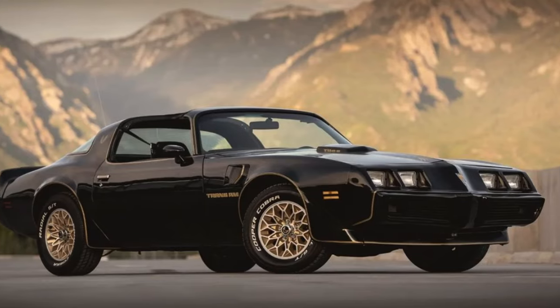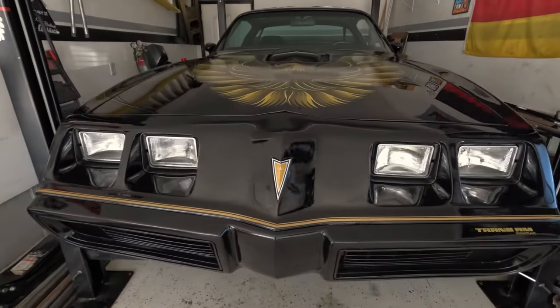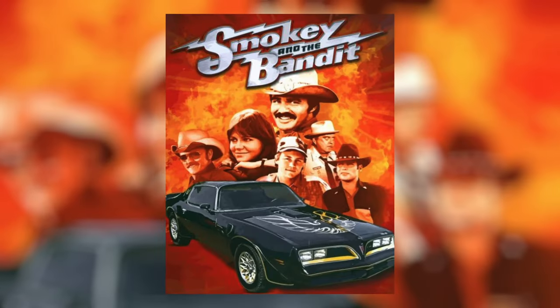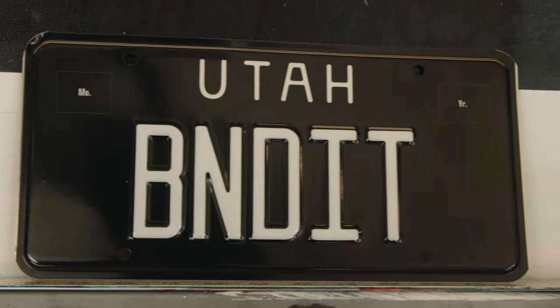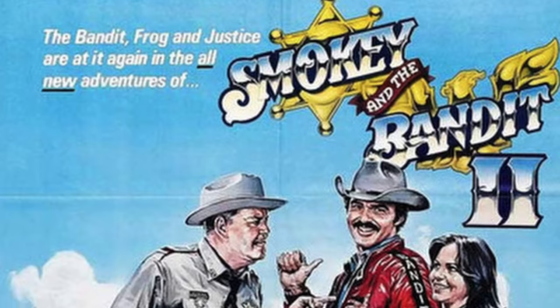This is a 1979 Pontiac Trans Am. I've had this for a couple of years — found it in Las Vegas, Nevada. As I got into it, there were a lot of things that were not done properly, so I've spent the last year or two going through all the electrical and fine-tuning some things. This car is dear to me because of Smokey and the Bandit, another movie from my childhood. For Smokey and the Bandit fans, they know the first episode used a 1977 — really a '76 with the '77 front end — and then this particular year, the '79, was used in Smokey and the Bandit 2.